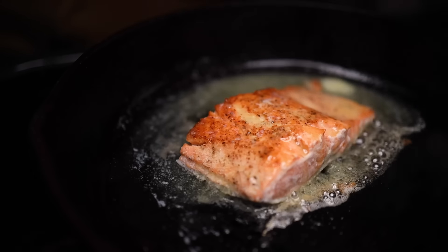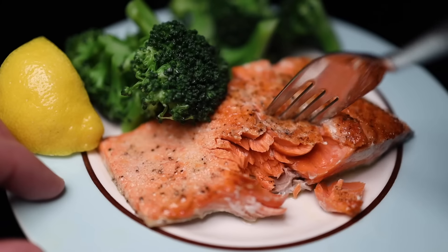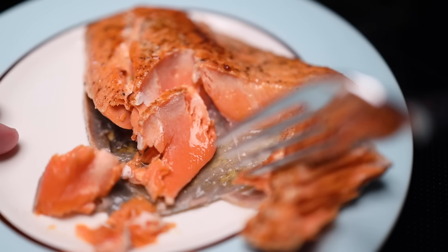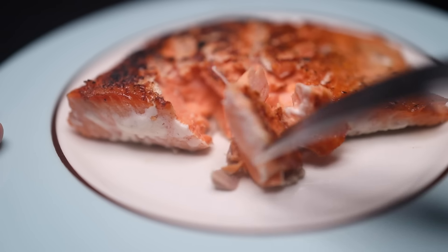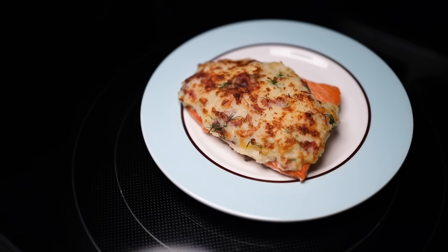If you're nervous about cooking fish, salmon is a great fish to learn on, because it's so forgiving. Salmon is good when it's cooked perfectly medium. It's good when it's undercooked, because after all, it's good when it's totally raw. And thanks to salmon's high-fat content, it's still pretty good when you overcook it. It's very hard to ruin this fish. I'm gonna give you a few basic ways of cooking it, but first let's go shopping.